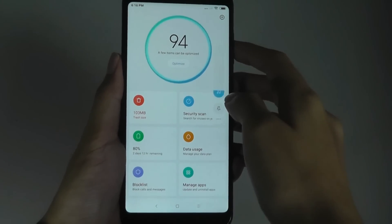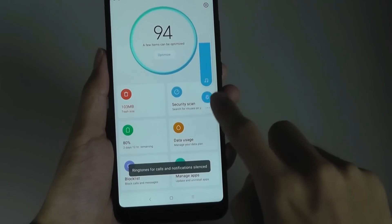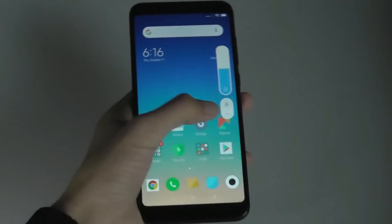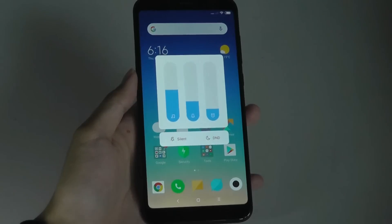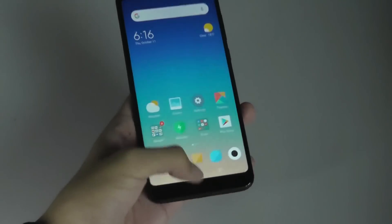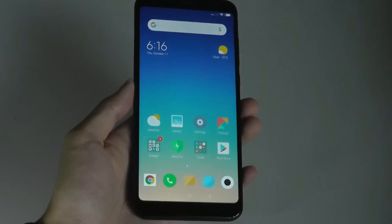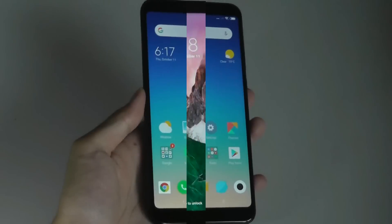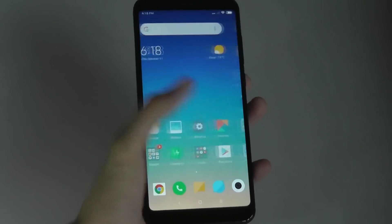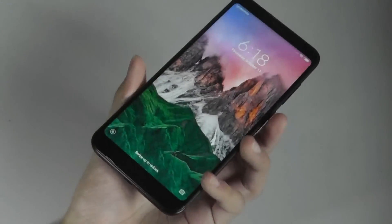That covers the new additions in MIUI 10 compared to past MIUI iterations. With all things considered, it's a nice upgrade over MIUI 9 — bringing features like picture-in-picture in addition to that sleek gesture-based navigation system, which makes it feel more seamless and expands the display for a more immersive experience. Check out more details about MIUI 10 and Xiaomi's products in the links below. Thanks for watching here at OS Reviews.